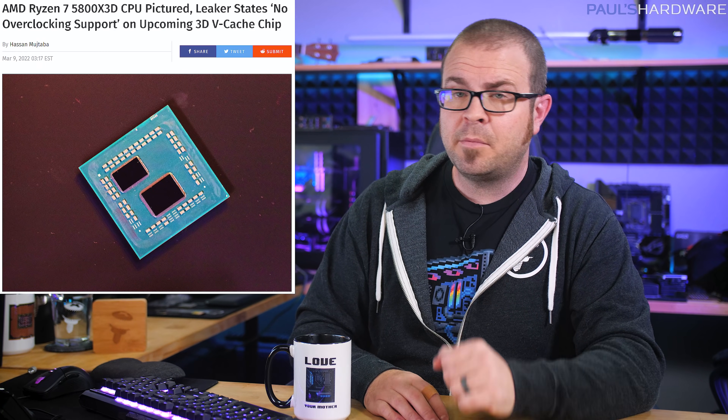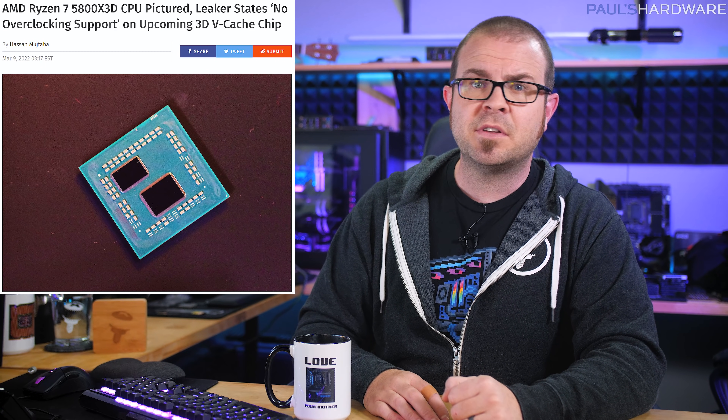AMD has new Threadripper Pro CPUs, but only for true professionals. Apple showed off an M1 Ultra chip that's basically two of their M1 Max chips fused together, and there might be new Ryzen 5000 CPUs launching soon, as well as the long-awaited RTX 3090 Ti from NVIDIA.